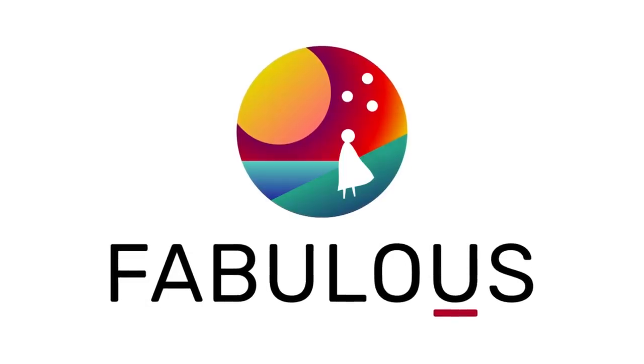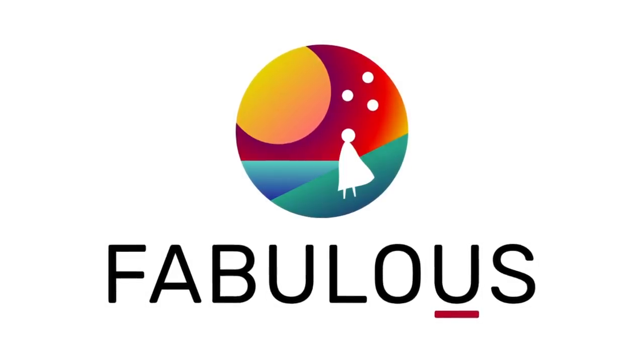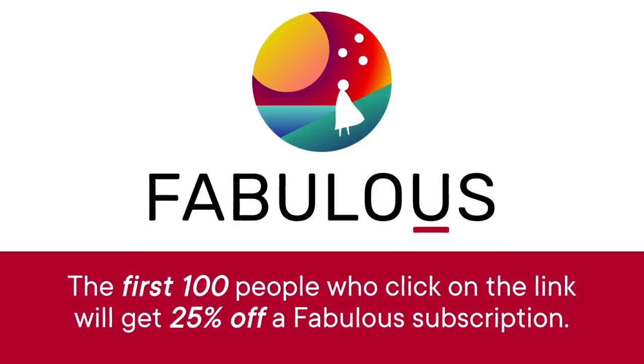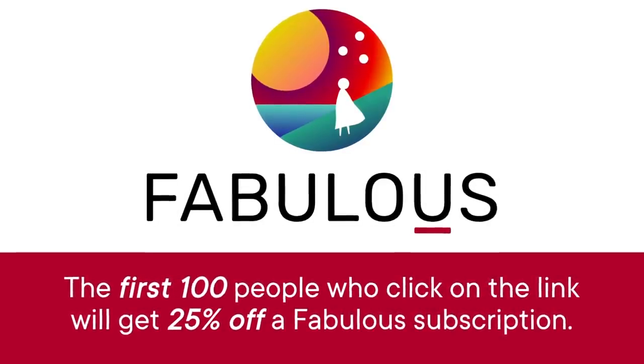This episode is sponsored by Fabulous, the number one self-care app that helps you build habits and work towards your daily goals. The first 100 people who click on the link will get 25% off a Fabulous subscription.